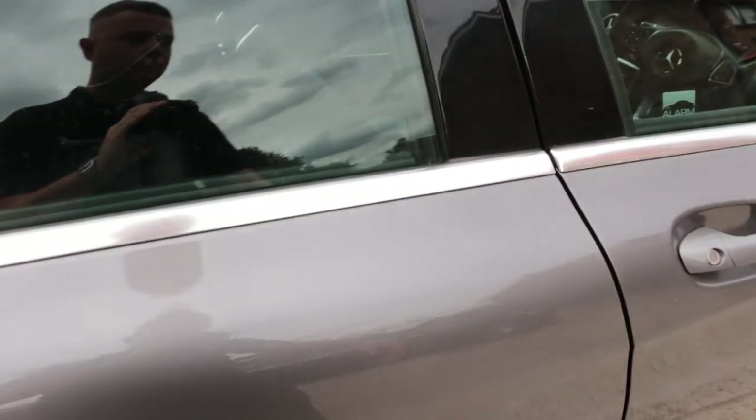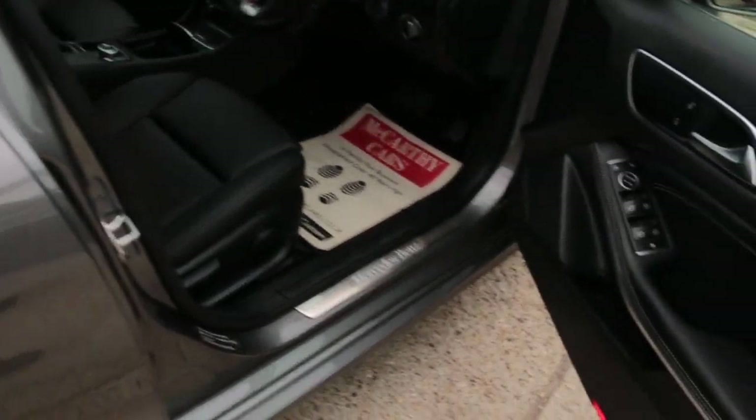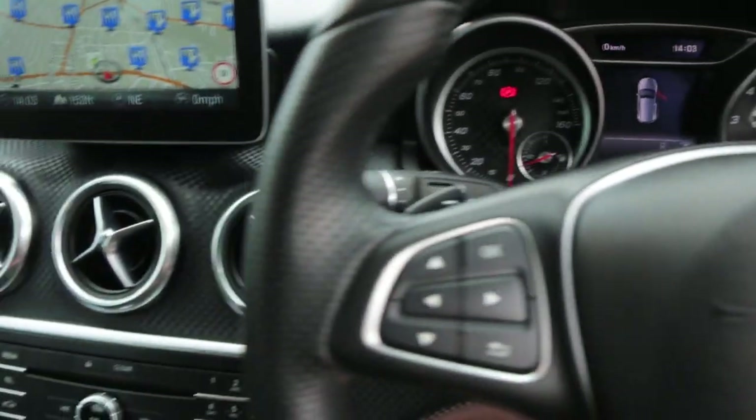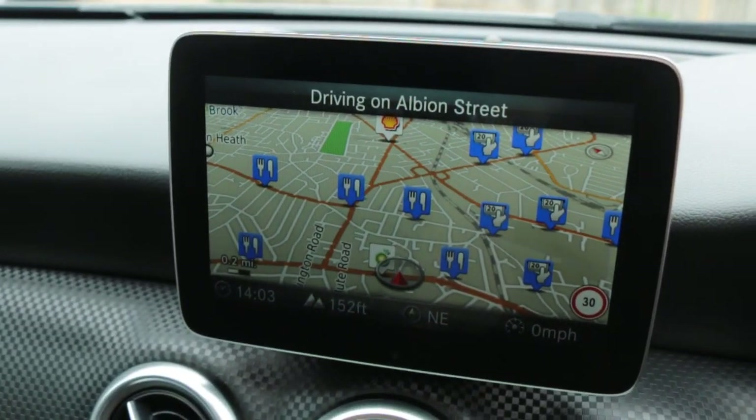4 electric windows, electric mirrors, front auto headlights.